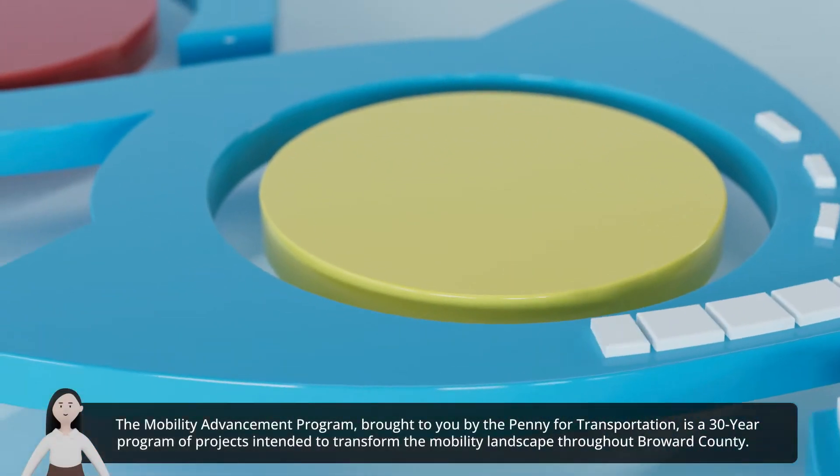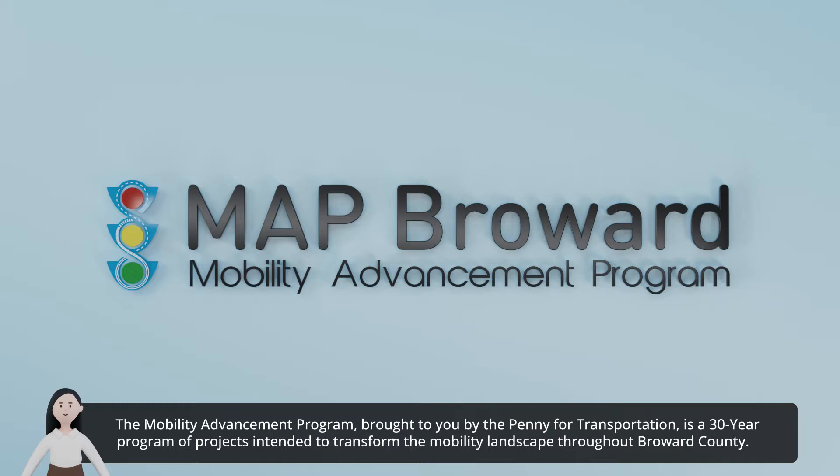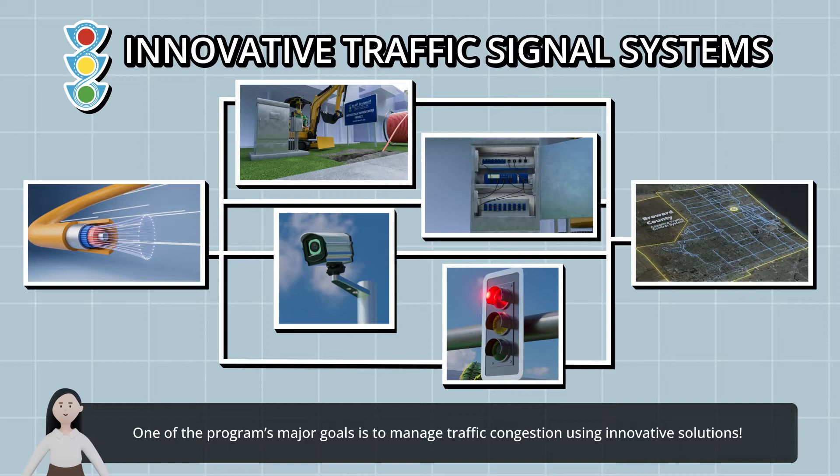The Mobility Advancement Program, brought to you by the Penny for Transportation, is a 30-year program of projects intended to transform the mobility landscape throughout Broward County. One of the program's major goals is to manage traffic congestion using innovative solutions.